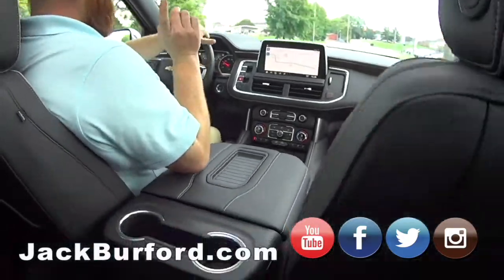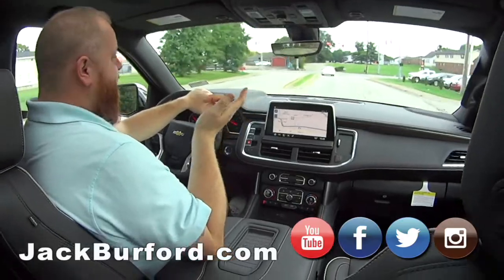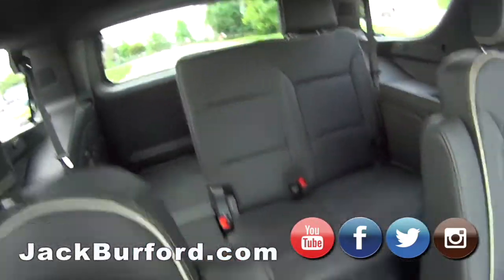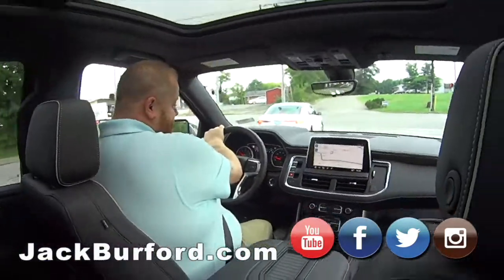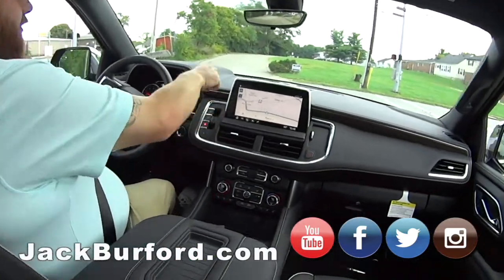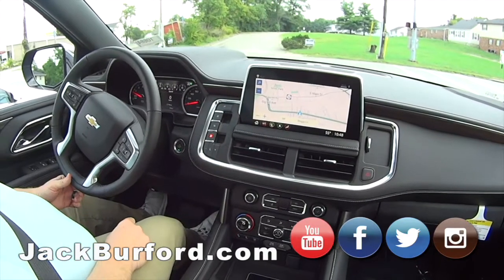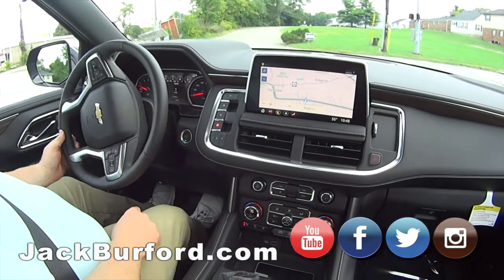Not only does it look like you're hauling the president around, it can still do work too — you can tow and everything behind this bad boy. One of my favorite things is the shifter — check this out. We're in park now. Drive — you just pull and press them. That is cool!